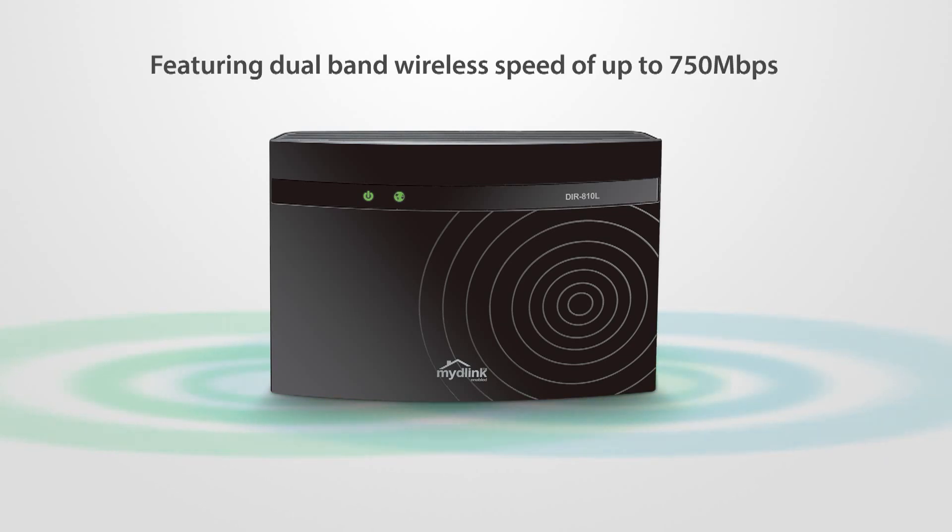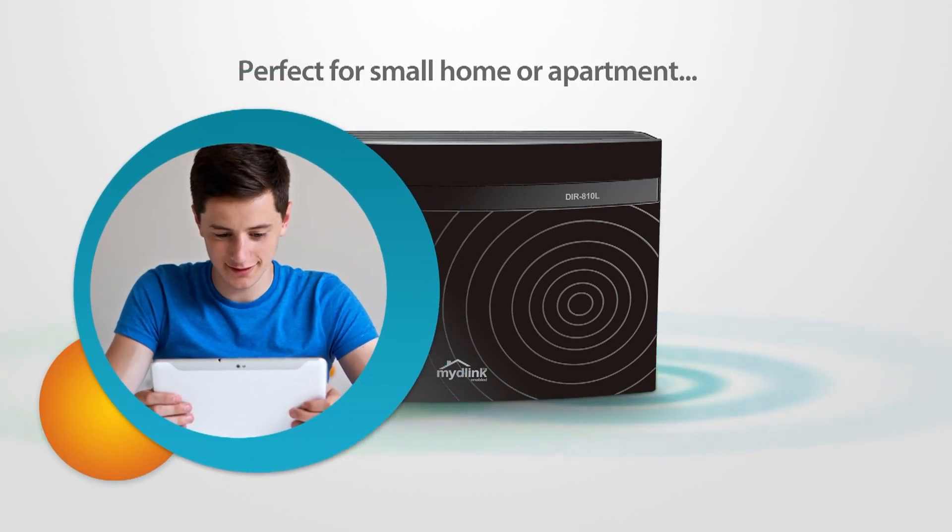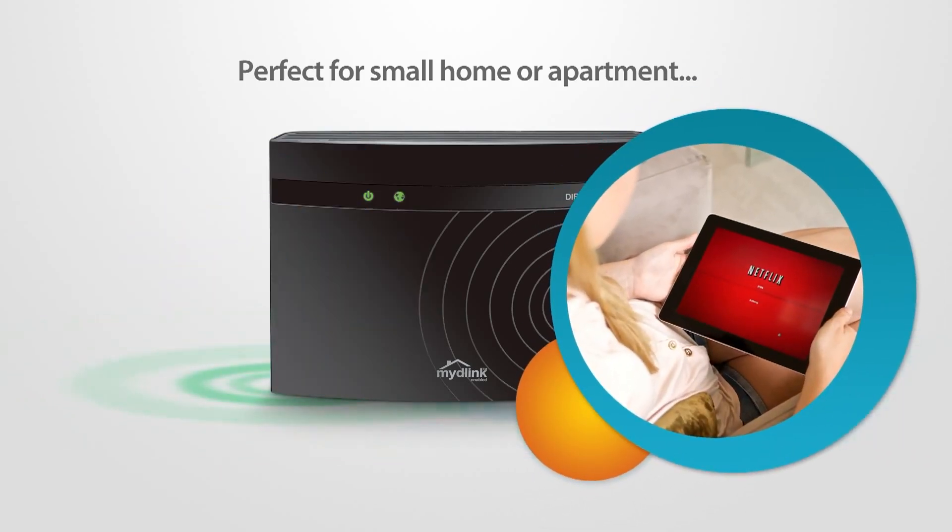Featuring dual band wireless speeds of up to 300 megabits per second on 2.4 gigahertz and 433 megabits per second on 5 gigahertz, the D-I-R 810L is perfect for a small home or apartment, delivering wireless AC performance for fast video streaming and online file sharing.